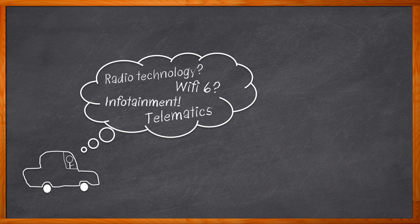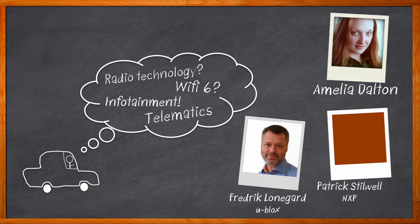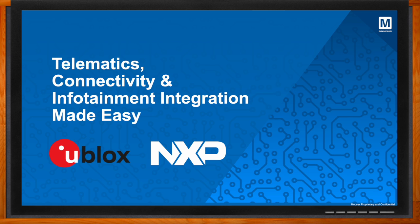And I'm really not that old. How far we have come. Hi, I'm Amelia Dalton, host of Chalk Talk. Today's automotive designs must contend with a variety of challenges, including scalability, security, software integration, and the increased use of different radio technologies. In this episode of Chalk Talk, Frederick Lungard from uBlox, Patrick Stilwell from NXP, and I explore how the use of modules can help address a variety of automotive design challenges, and the benefits that uBlox's JODY W3 host-based modules can bring to your next automotive application. Don't forget to click that link — there you can find even more information about this topic.